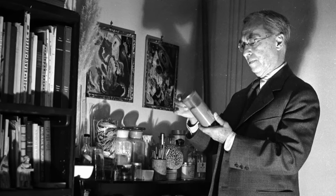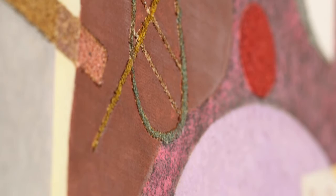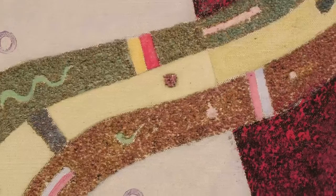Kandinsky had led this migratory existence — his most recent stop in Germany, of course, and previously having left Russia after the revolution. One of the revelations of the early Paris pictures, represented nowhere better than in the present work, is Kandinsky's use of sand, which is used to scintillate the surface.